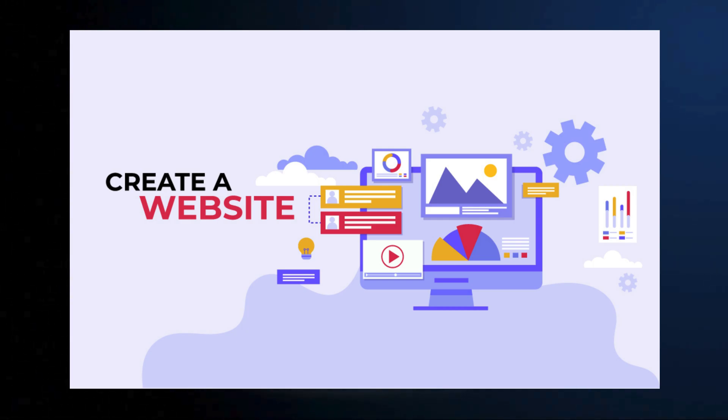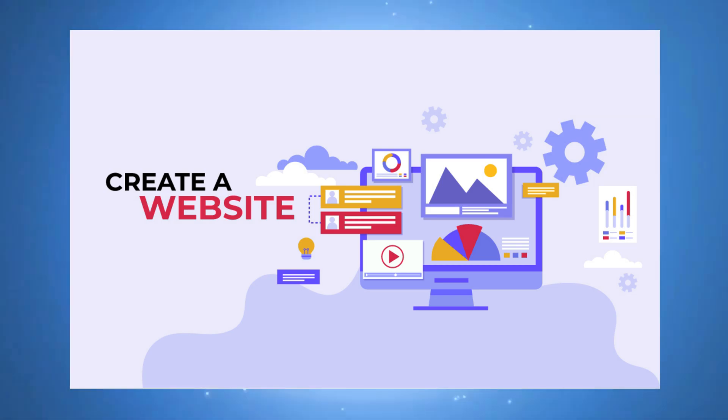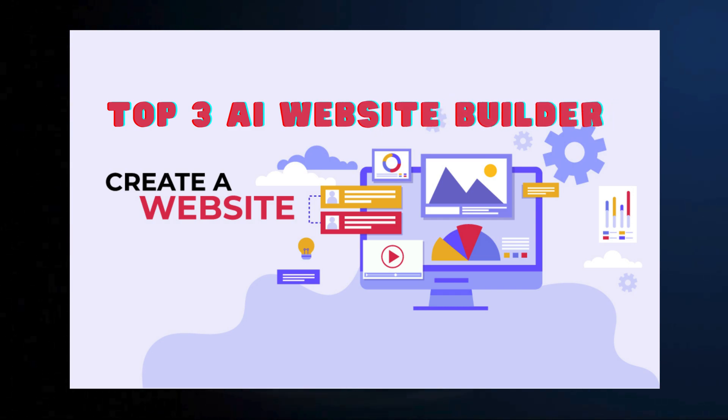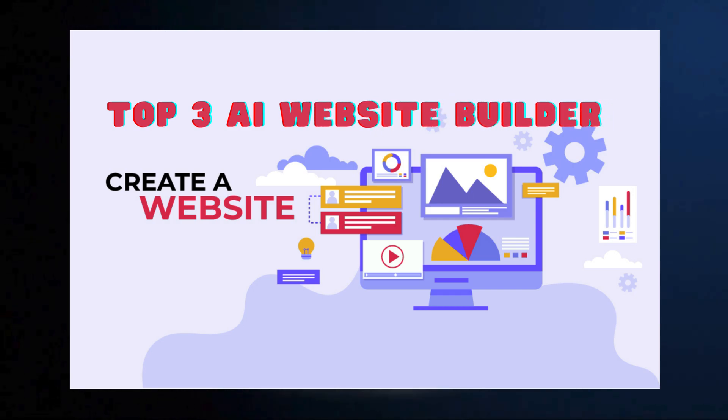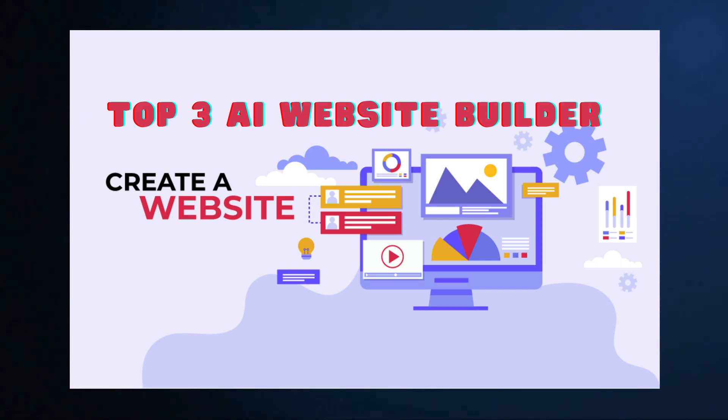Hey everyone and welcome to the channel. Are you tired of struggling with clunky website builders or expensive web developers? Well, fear not — the future of website creation is here and it's powered by AI. In this video, we are diving into the top three AI website builders that can help you create a stunning website even if you have zero coding experience. So grab your coffee, hit that subscribe button, and let's get building.